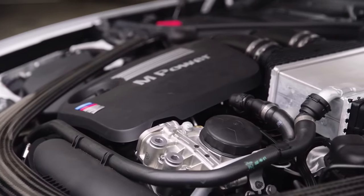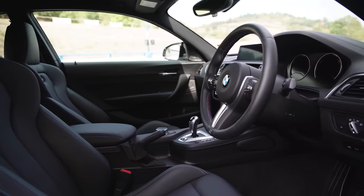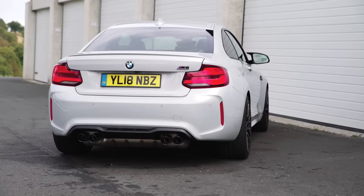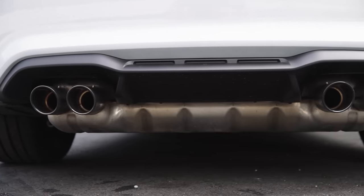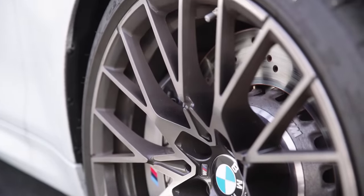You also get a new chassis, new brakes, and a decent percentage of a new cabin. You now have 410 horsepower and 405 foot-pounds of torque — big increases on the old car — but you also get an extra 55 kilograms. But BMW loves its traditions, so it's added some uglier wheels just to stay faithful to the competition heritage.